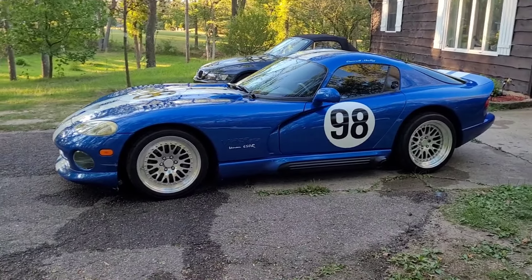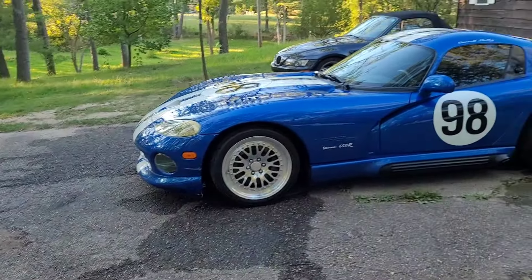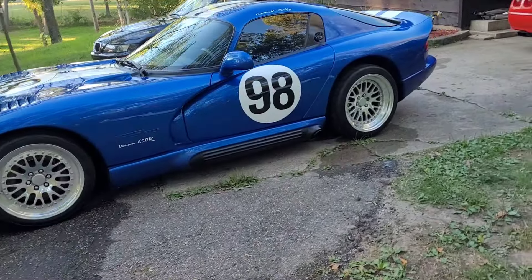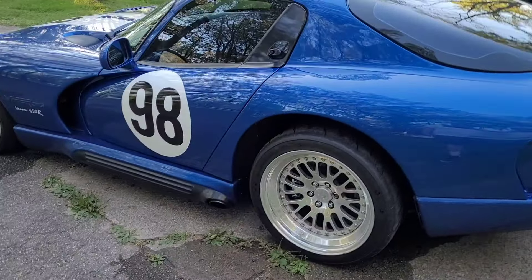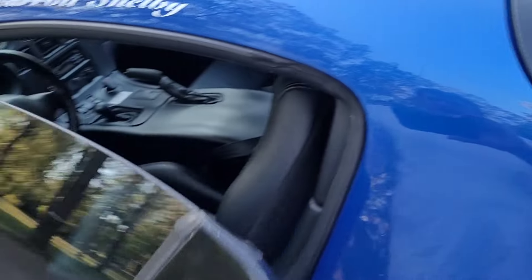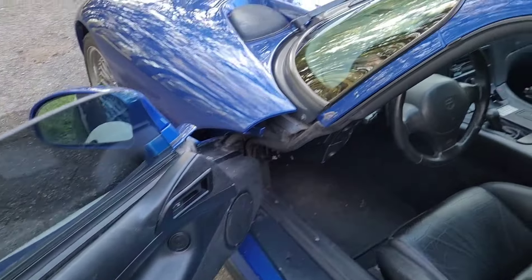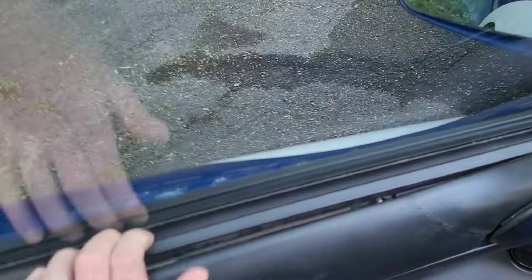The GTS is the natural spiritual successor to the Cobra Daytona Coupe in many ways, so that's why the livery is what it is — and I'm going to leave it that way for the foreseeable future. Once the car is mechanically sorted completely, and I'm ready to do a full paint correction and fix the blistering, that's when I'll remove those numbers. Until then they stay — it goes with the kind of track-rat aura that the car has.